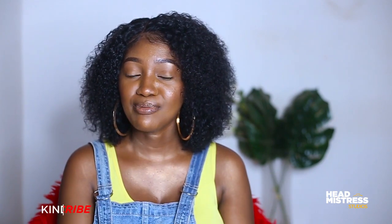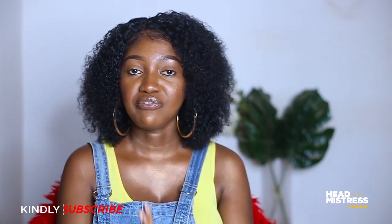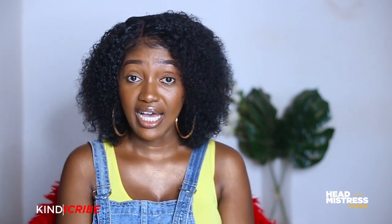Hi guys and welcome back to my channel. If you are a returning subscriber, thank you so much for watching another video, and if you are a new subscriber, thank you so much for deciding to subscribe. My name is Ikebdor Penmistress, I'm a beauty artist and photographer based in Ghana, West Africa.